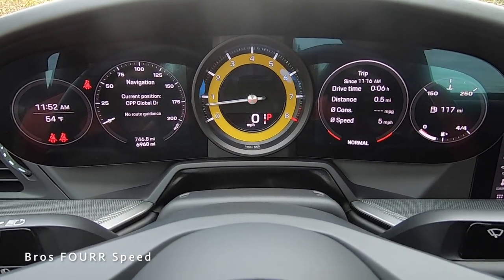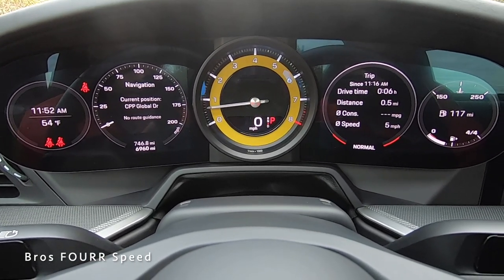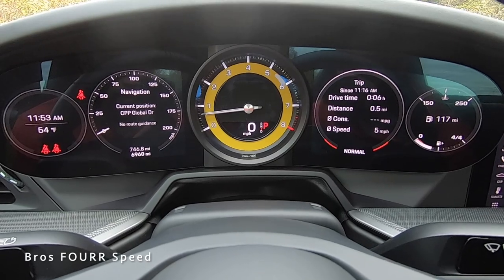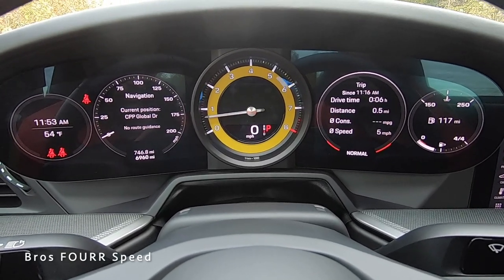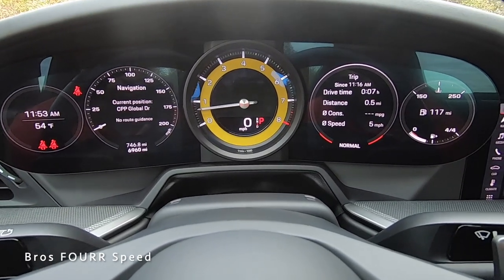Coming back to this gauge cluster — front and center we have the analog tach along with your miles per hour and what gear you're in. It's finished off in yellow as the background, just to match the seat belts and the brake calipers. On each side of that we have a digital screen.